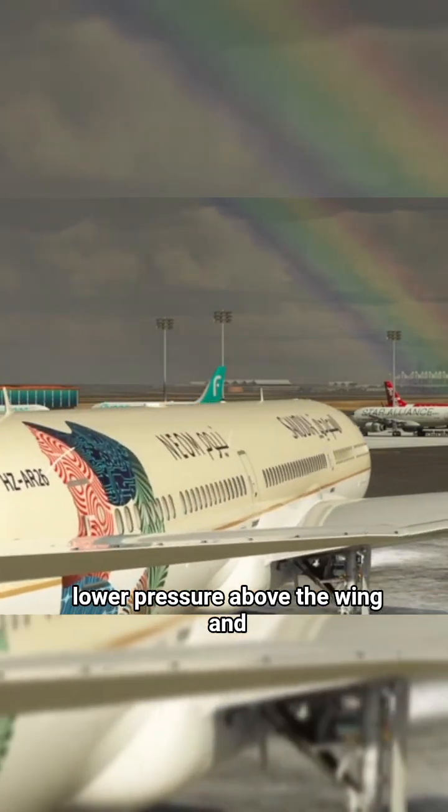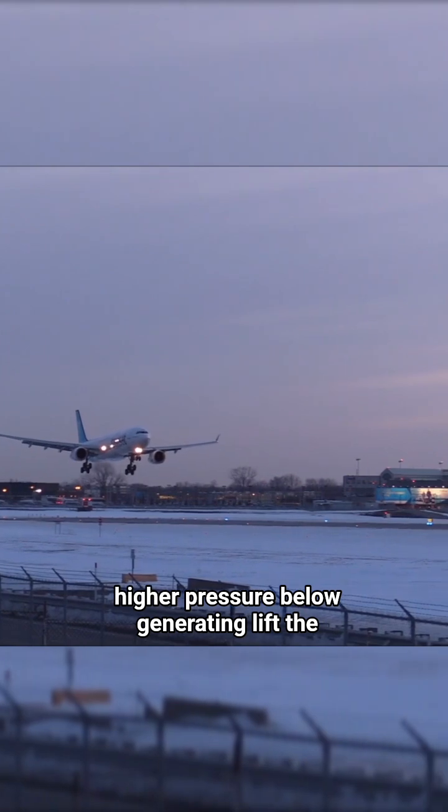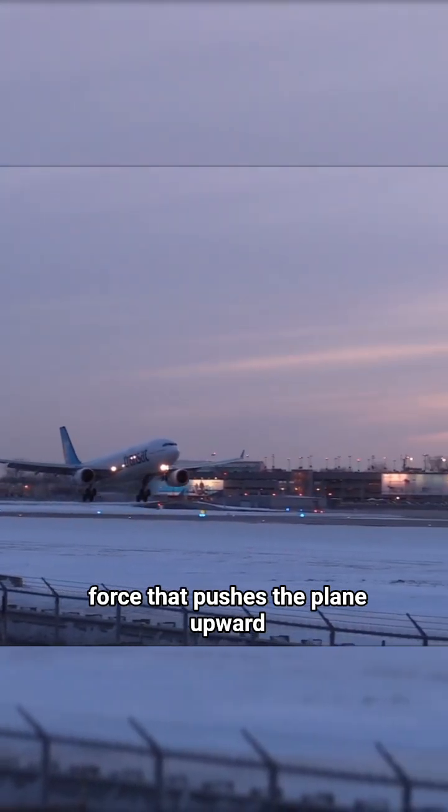This creates lower pressure above the wing and higher pressure below, generating lift — the force that pushes the plane upward against gravity.